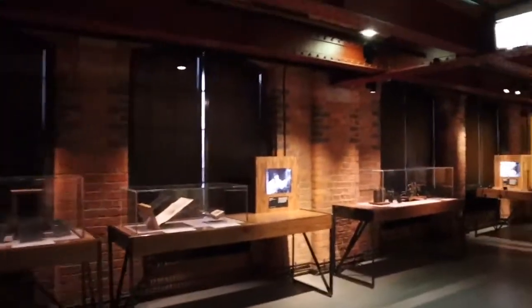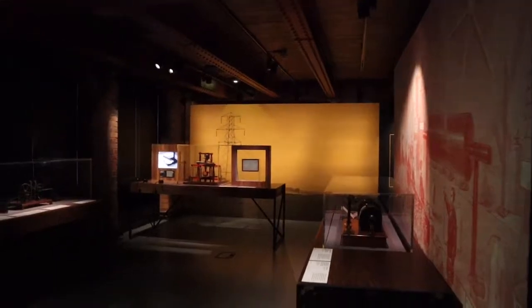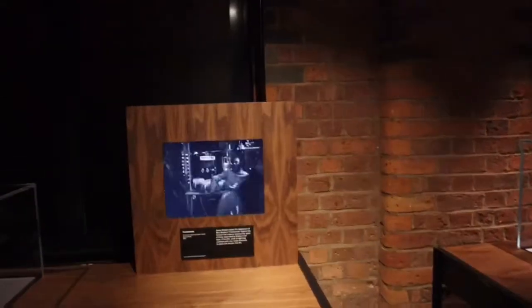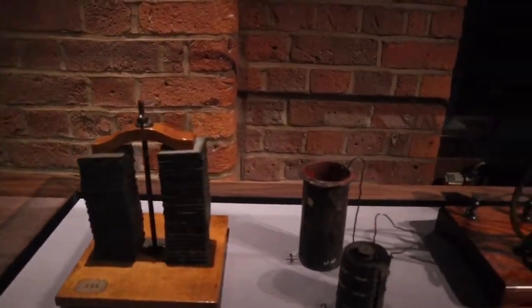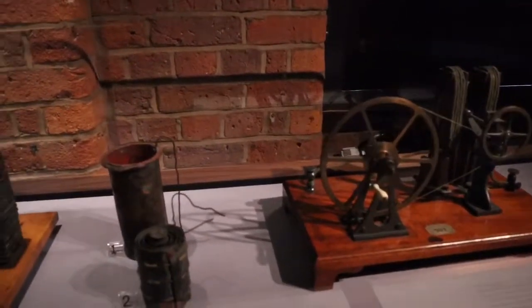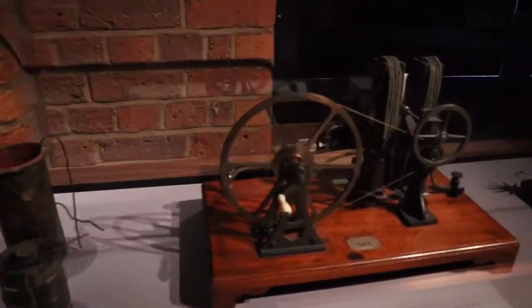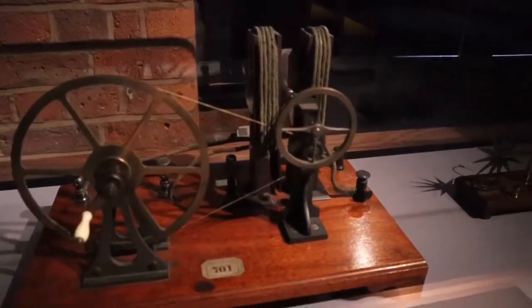There's an exhibit here called 'Electricity: The Spark of Life' and it's all about electricity. Here's an early voltaic pile, a Daniel cell used by James Jewell around 1840, and part of a voltaic cell also used by James Jewell. And here's an electro-magnetic generator made by Watkins and Hill in London in 1835.